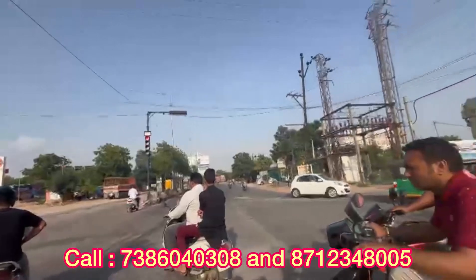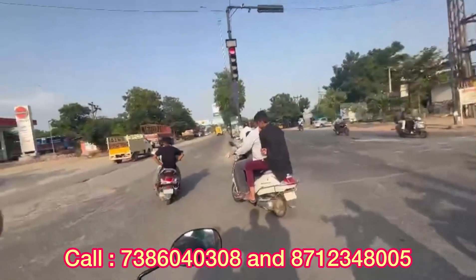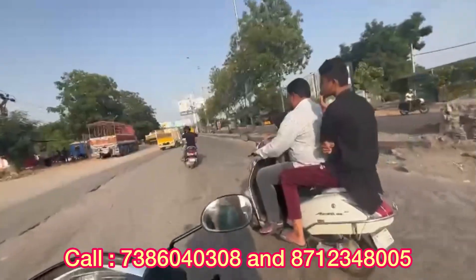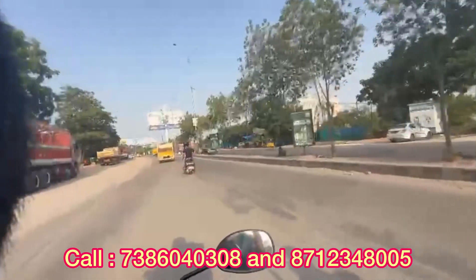We are now looking at this location. We are using the right side view. We are at an exact 4km distance from this area, looking at 3BHK premium flats. We have a clear picture of this location.